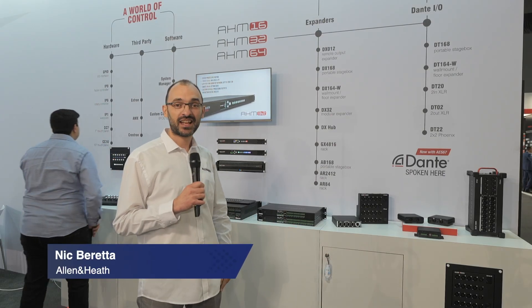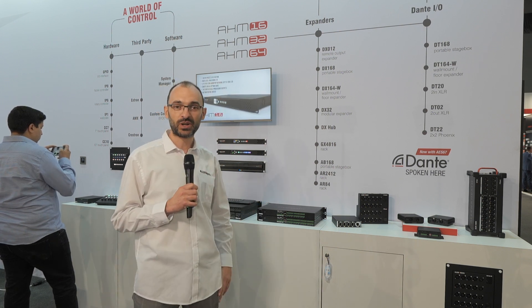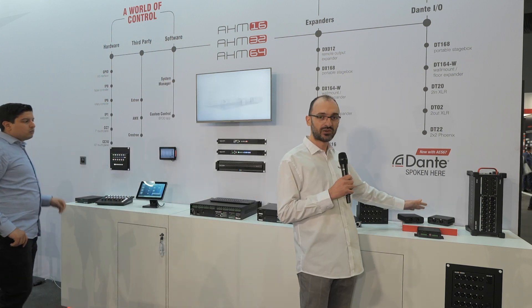I'm Nick Beretta at the Allen & Heath stand at ISC 2022, and I'm so excited to show you some new products we have at the show this year, starting with our new Dante interfaces — two in, two out.